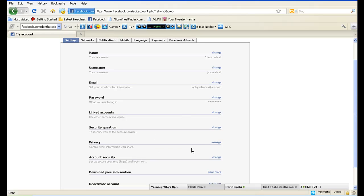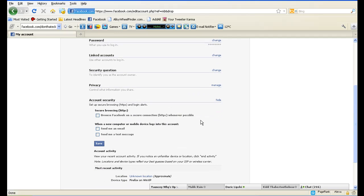Now we're going to scroll down to Account Security and press the button Change. You'll notice a little drop-down menu with a part that says set up browsing HTTPS and login alerts. You can customise this however you want, but for the demonstration of this video I'm going to click Secure Browsing HTTPS — that means browsing on Facebook on a secure network.